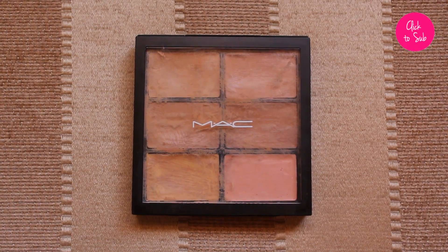My next favorite is the MAC Pro Conceal and Correct Palette — basically their Studio Finish concealers in a compact. You get six different colors, and mine is pretty dirty because I use it every day. It's fantastic because you can really customize: correcting and highlighting under the eyes, brightening with the yellow shade, the peach for correcting, the olive tones for blemishes, and pink undertones — all in one palette. That's why I really like it.